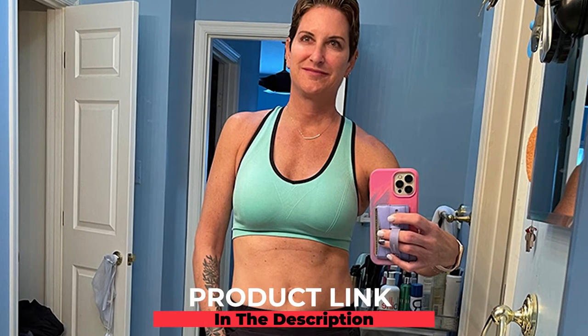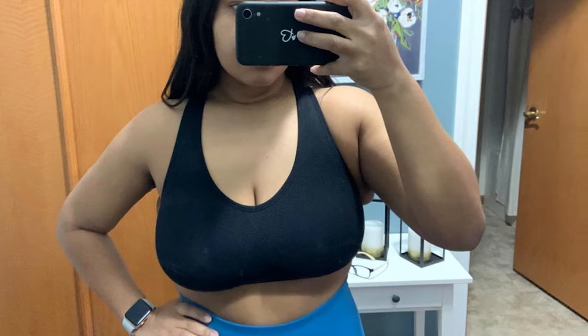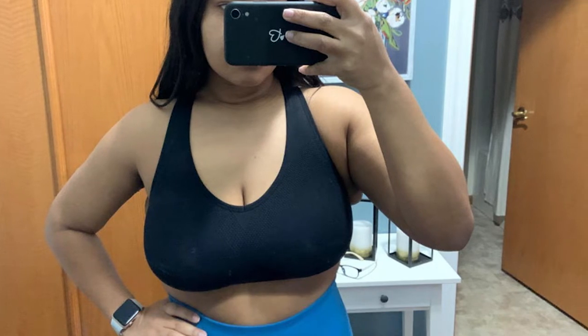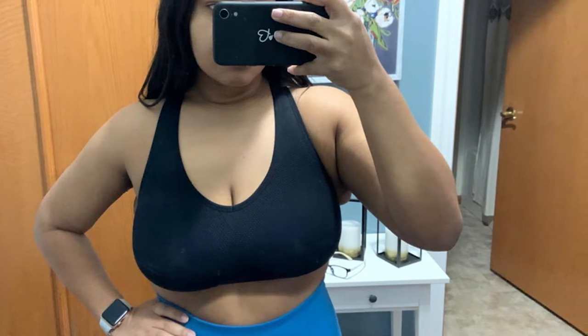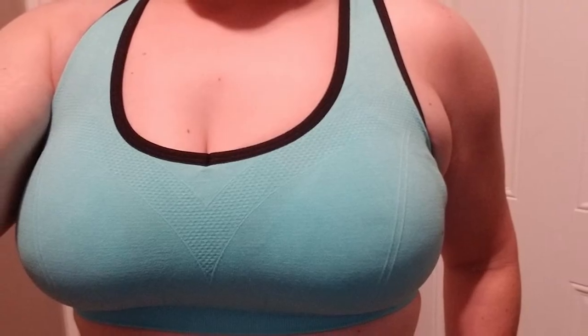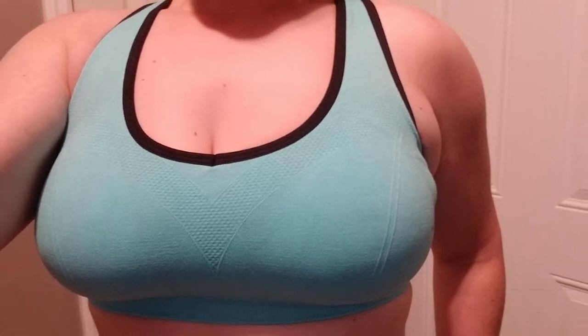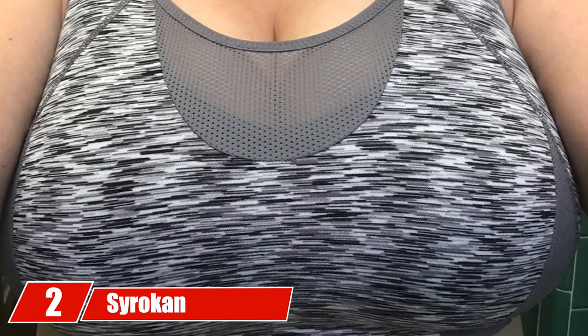At number one, we have the Mirity Women Racerback Sports Bra. These high-impact pullover-style racerback bras offer good support during intense workout routines and are designed with ventilation panels and wide shoulder straps. The elasticated hem and removable pads offer additional bounce control. The fabric is made of 92% nylon and 8% spandex, keeping you cool and comfortable. The seamless design and high coverage in front make these bras perfect for the plank pose.